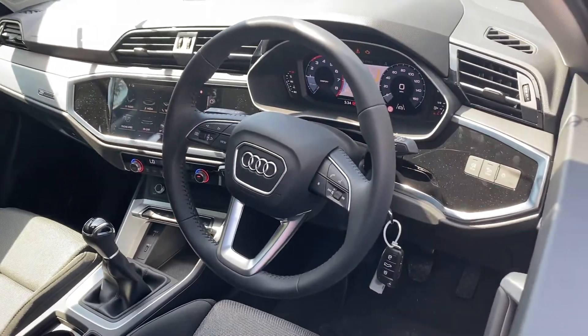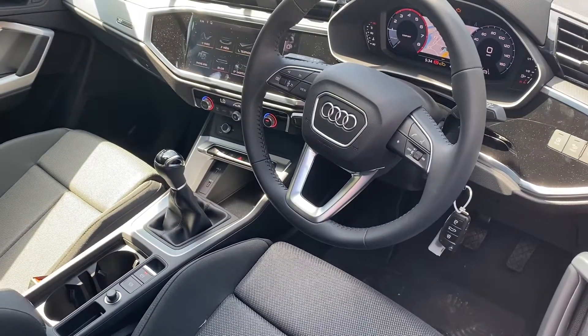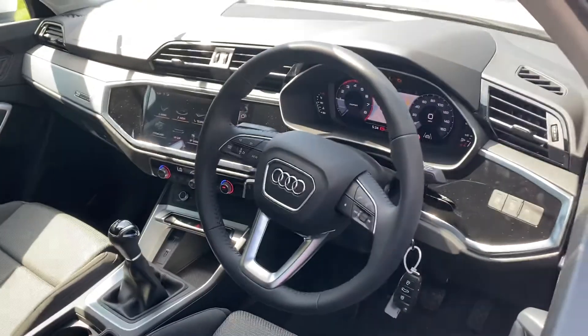This car also comes with the dual zone electronic climate control, cruise control, rear parking sensors, Audi side assist, Audi pre sense front and basic, Audi drive select, light and rain sensors, and the Audi sound system.